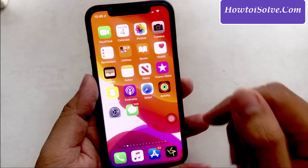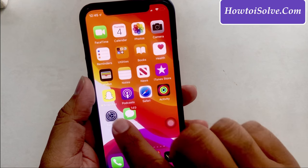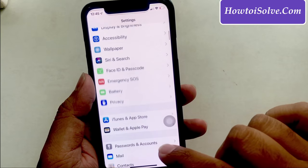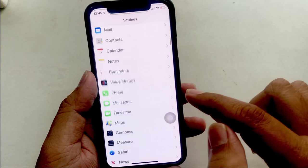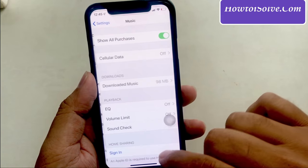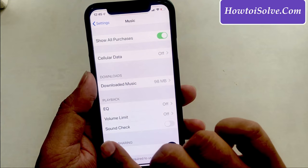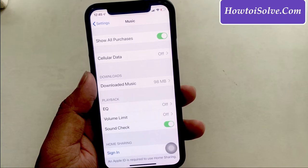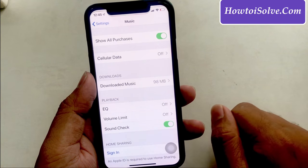Trick 3: Sound Check — one of the secret settings to boost your AirPods volume. You can turn the toggle on for Sound Check. Launch the Settings app, scroll to tap Music, and turn the toggle for Sound Check on. In case it is already on, disable it once and then re-enable it to feel a little volume boost change.